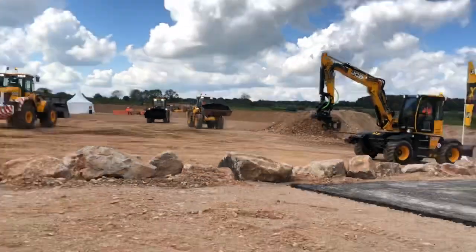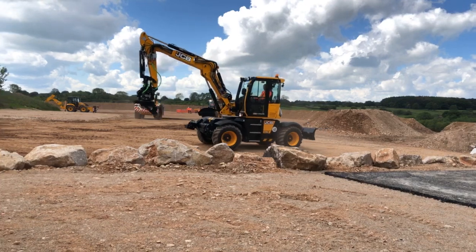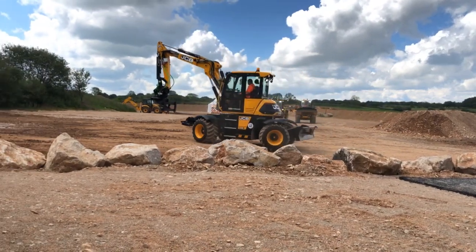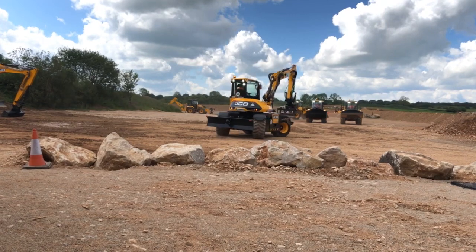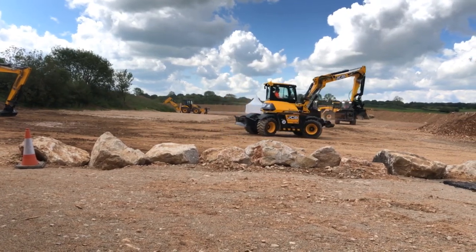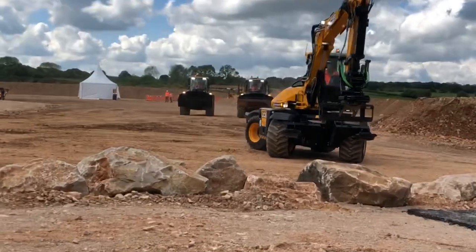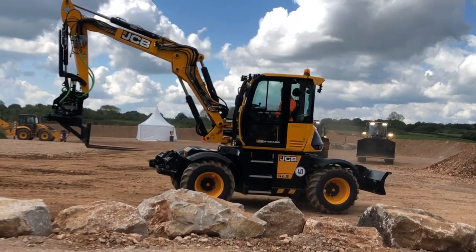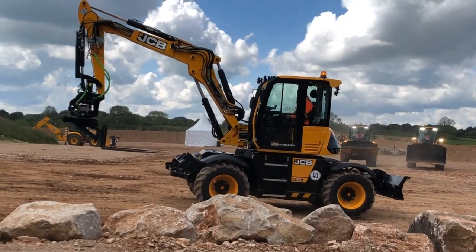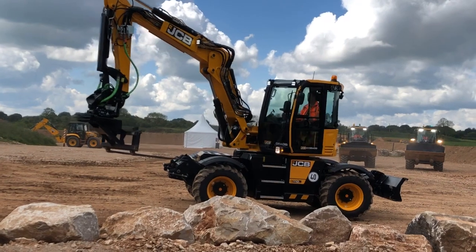Our innovative HydraDig 110W wheeled tool carrier can be seen here showing off its new enhanced cab. Our design team has been working hard to improve the operator experience, boost productivity and further reduce ownership costs. The front of the cab has been redesigned with a 106mm increase in the windscreen top line, changing the split between upper and lower screens to a 63/37 split, offering improved forward visibility.